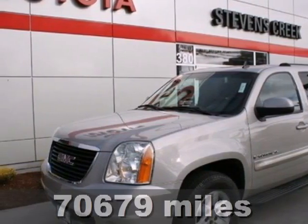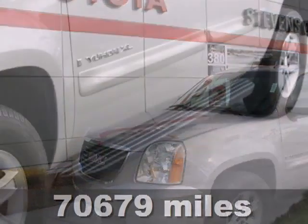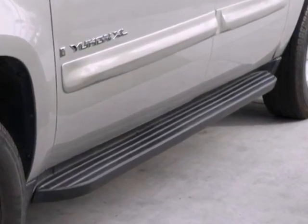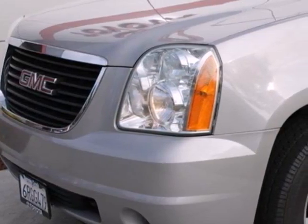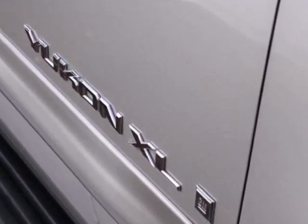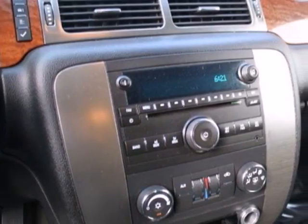Here's a 2007 GMC Yukon XL. Standard features include front, rear, and third row headrests, a tire pressure monitor, trip computer, four-wheel anti-lock brakes, and a premium audio system with a CD player, MP3 input, and steering wheel controls.